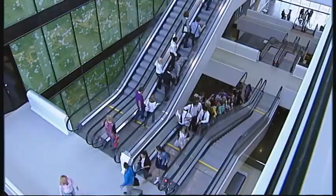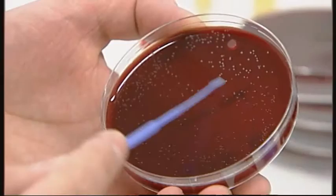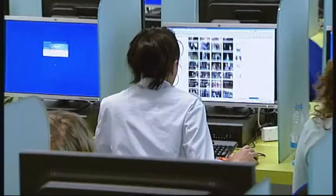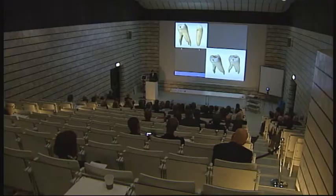ACTA, the Academic Centre for Dentistry in Amsterdam, conducts scientific research, provides educational programs, and delivers patient care in the field of dentistry. In international circles, ACTA ranks among the leaders in teaching and research.